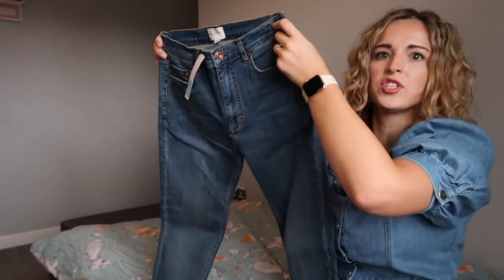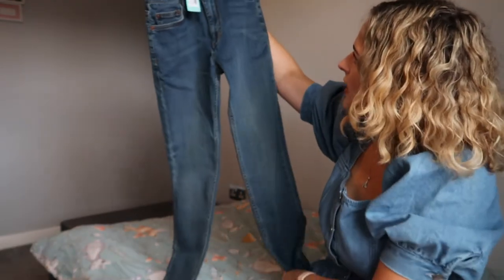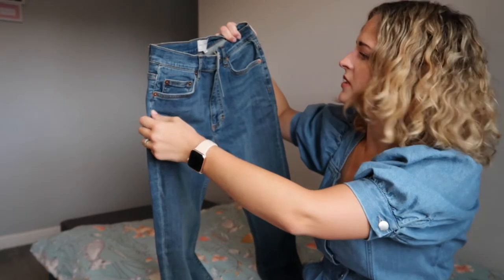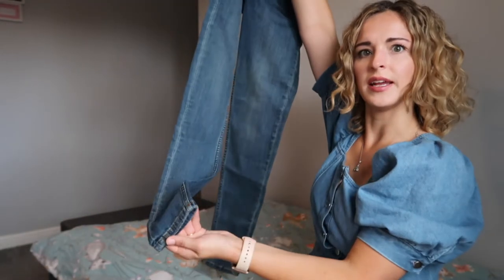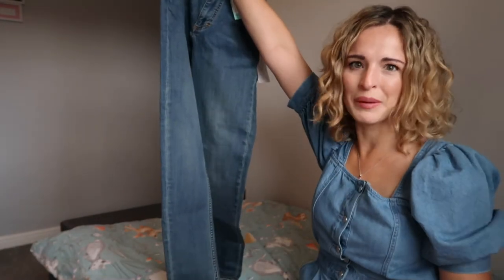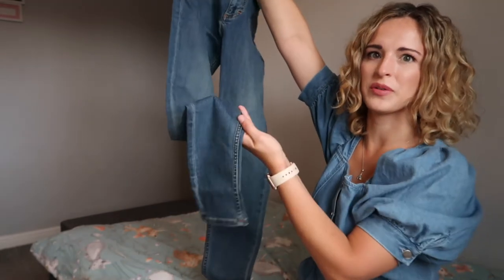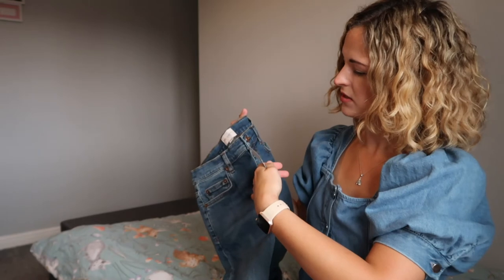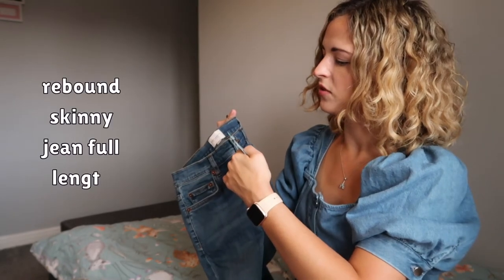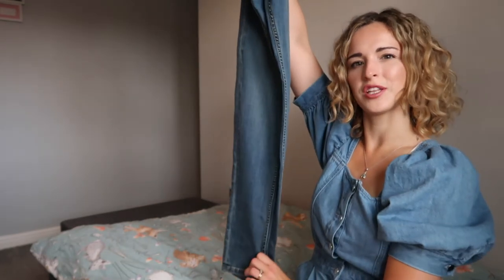First item: some jeans. First impressions — they look like my style. Oh, they're French Connection, so that could be positive. I do need more jeans actually. They are skinny, which I know isn't trendy, but it is still my style — I like my skinny jeans, especially for winter when you want to tuck them into boots. Nice colour. These are a size 10 — the Rebound Skinny Jean Full Length Indigo. I'll try them on and give my full verdict.